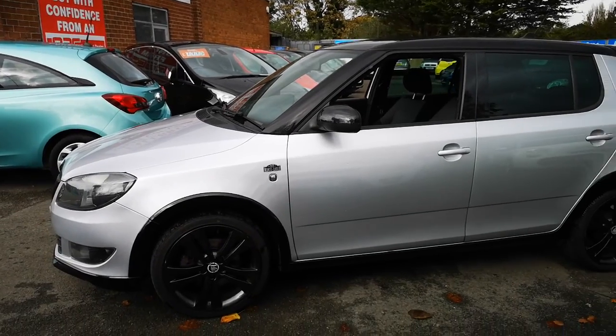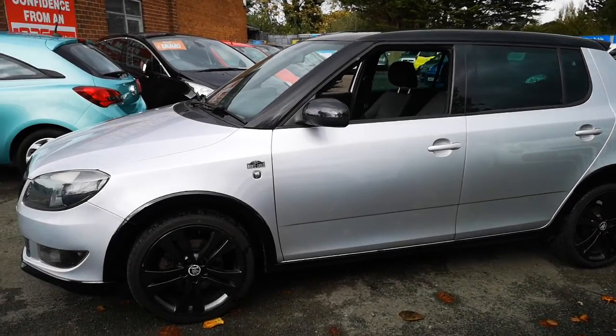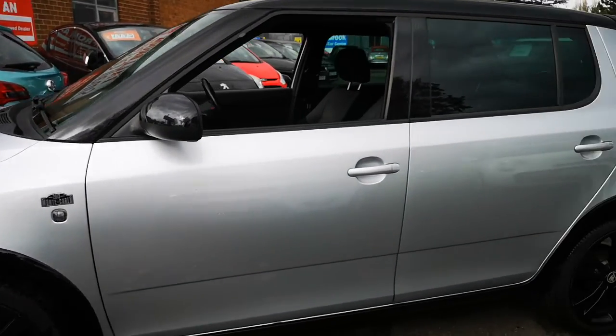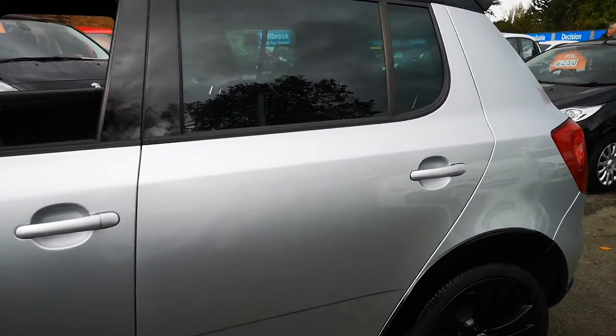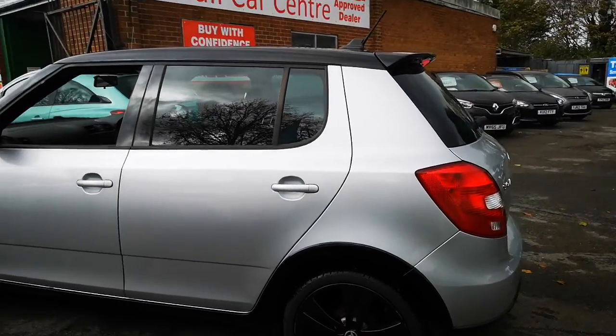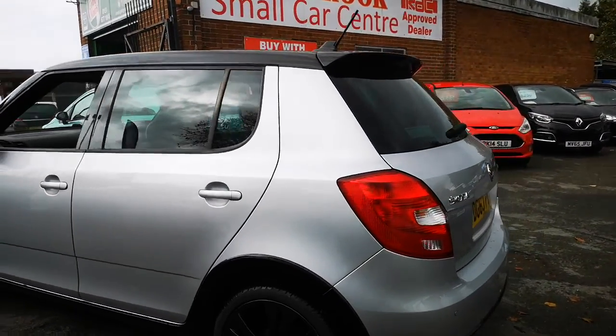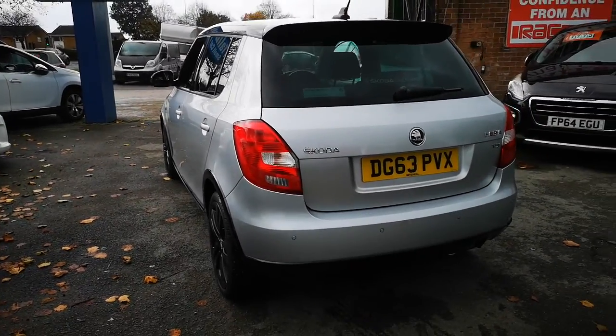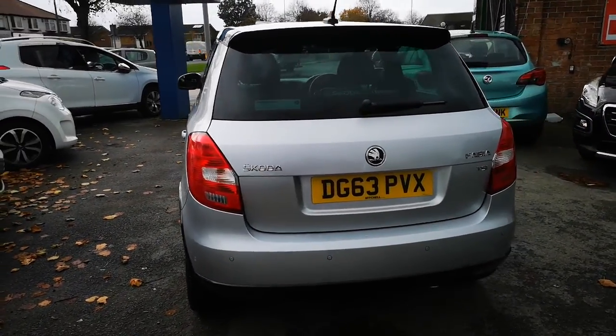We bought this in locally from a local gent who's had it for eight years, and I've got to be honest — he has taken such good care of it. This is what we call a Grade 1. It's in beautiful condition. It's done 94,000 miles but sounds and drives like it's only done 30.